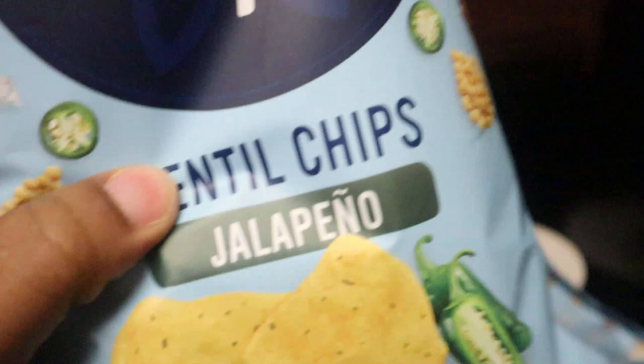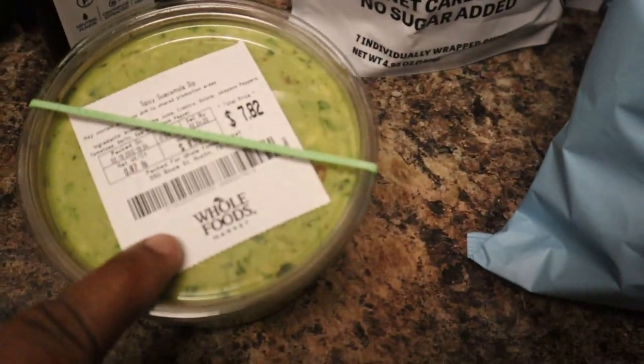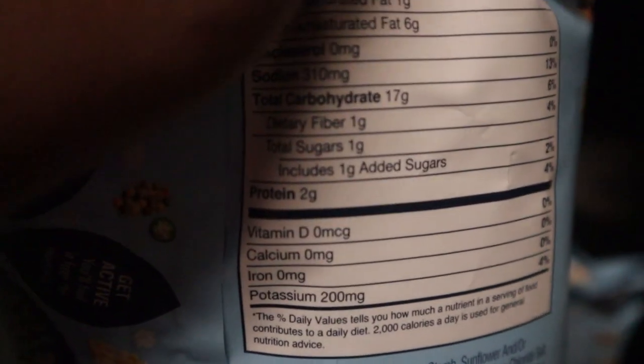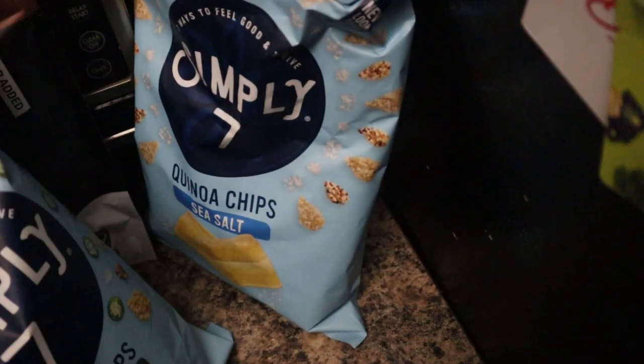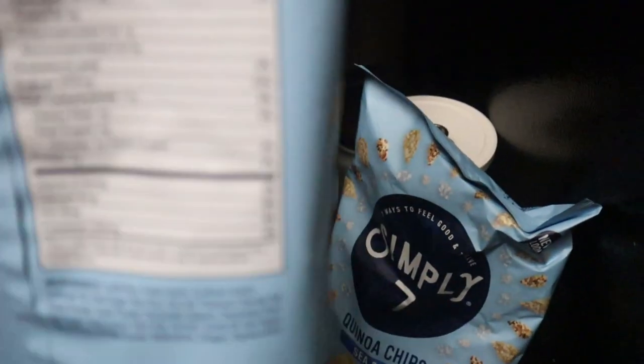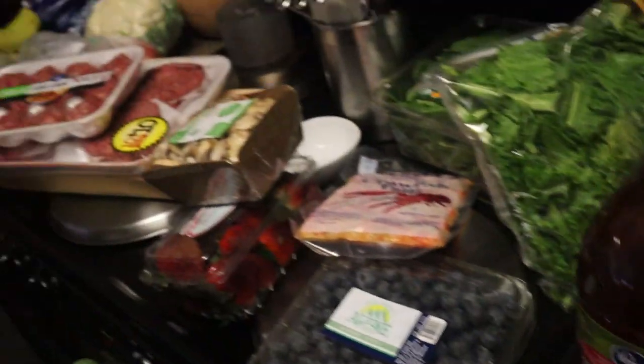I also got some lentil chips in the jalapeño flavor as well as some quinoa chips in sea salt, because I like to use these to eat my guacamole. When you look at the carbs, it has 16 grams of carbs for about 32 chips, which is pretty good — I usually don't eat 32 chips so it's pretty carb-friendly for me. The other one is 19 grams of carbs with one gram of dietary fiber, so 18 net grams. Overall, this is what I got for my grocery haul — I'm just going to put it away.